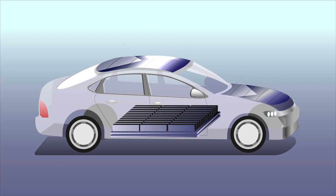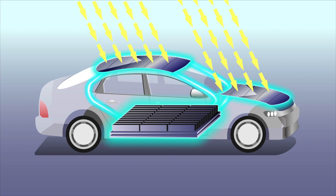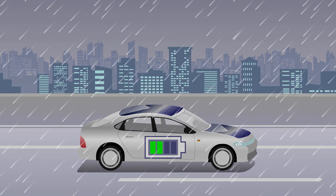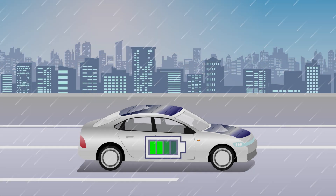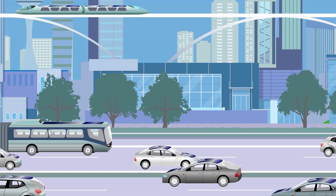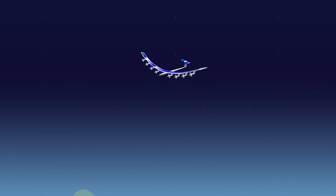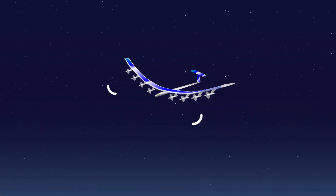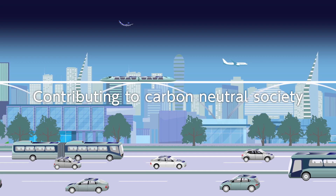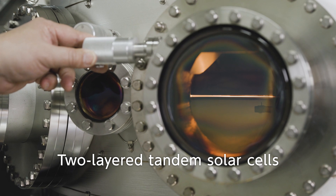Despite limited space for installation on EV vehicles, high-efficiency solar cells combined with rechargeable batteries can extend driving range, eliminating the need for plug-in charging stations. This new type of solar cell will not only contribute to the electrification of road vehicles, but also to rail systems, stratospheric communications platforms, and more. Two-layer Tandem Solar Cells make this all possible.